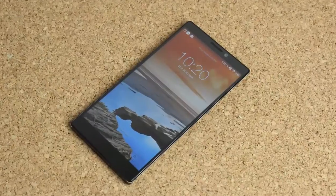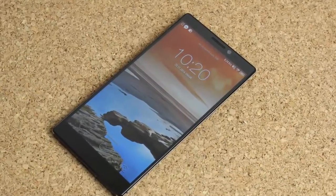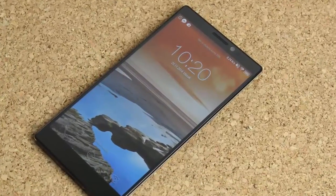P70, S90, Vibe X2, Vibe Z2, and Vibe Z2 Pro. All these handsets currently run Android KitKat with Lenovo's own Vibe UI.